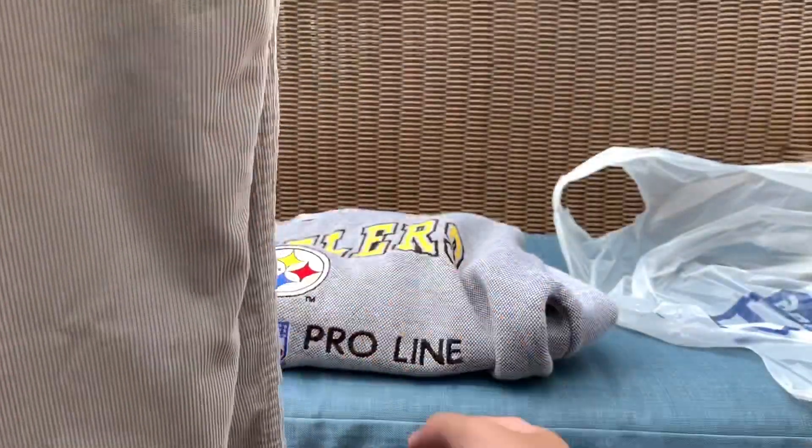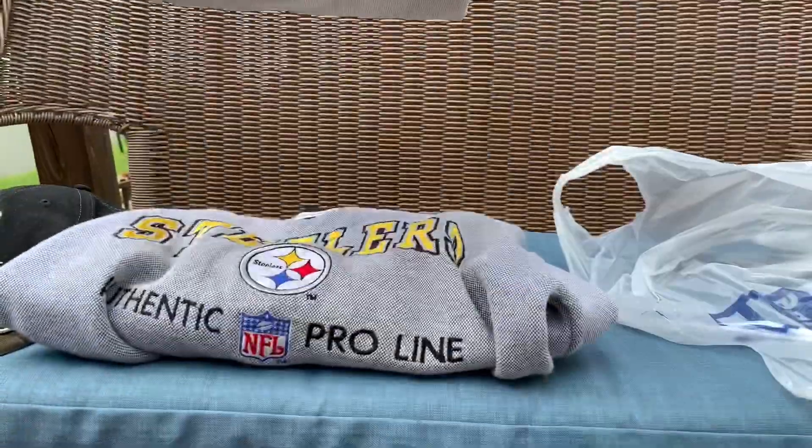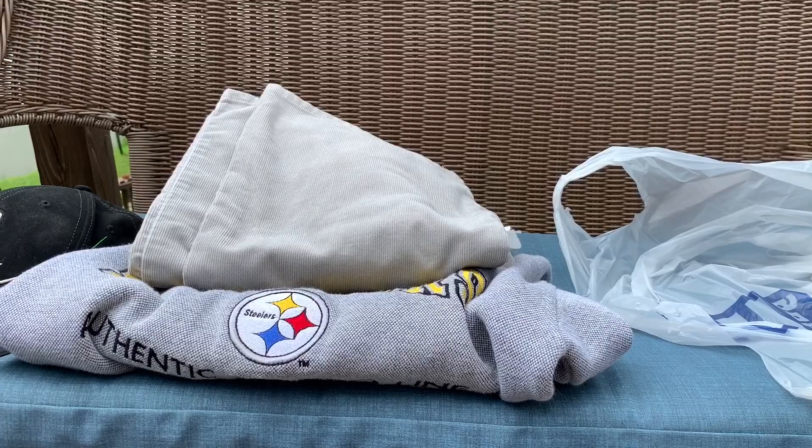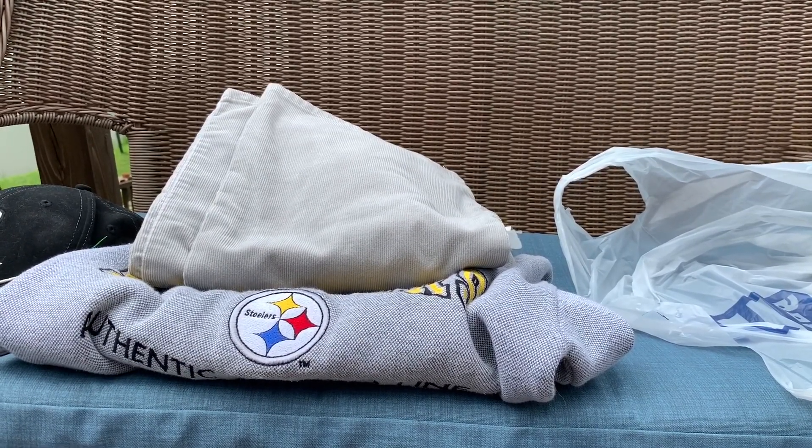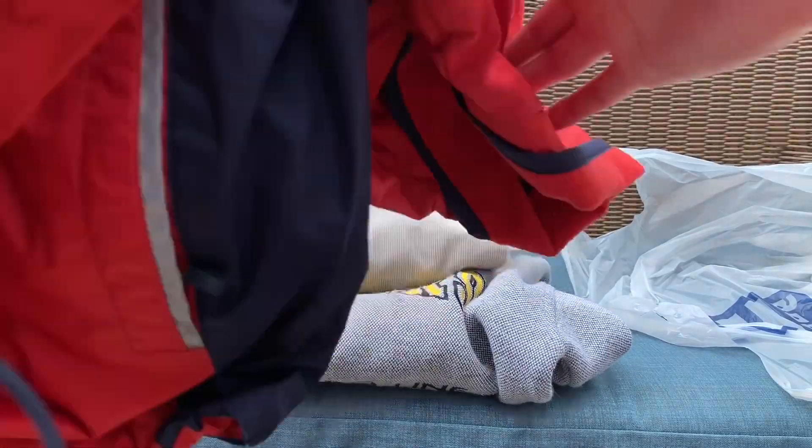They're corduroy — really nice. These were like three bucks so I decided to pick them up. I just sold a pair of Urban Outfitters corduroy pants this morning, so I thought I'd try out another pair of corduroy pants. That was three bucks.